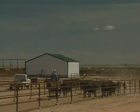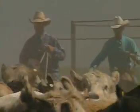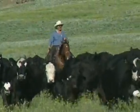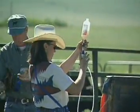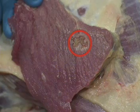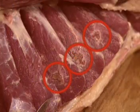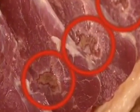Producers need to be diligent in their efforts to reduce or eliminate the frequency of injection site lesions. Because lesions are bad business — they make your product tougher and less desirable. A single injection improperly administered into muscle can damage or cause toughness in an area larger than your fist. Recent research shows that injection sites can cause toughness in meat six inches in diameter from the location of administration.